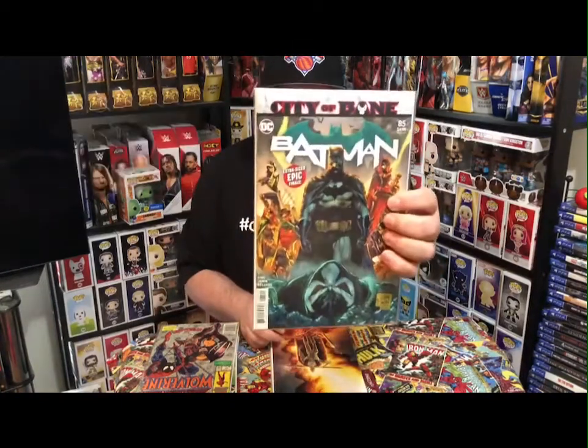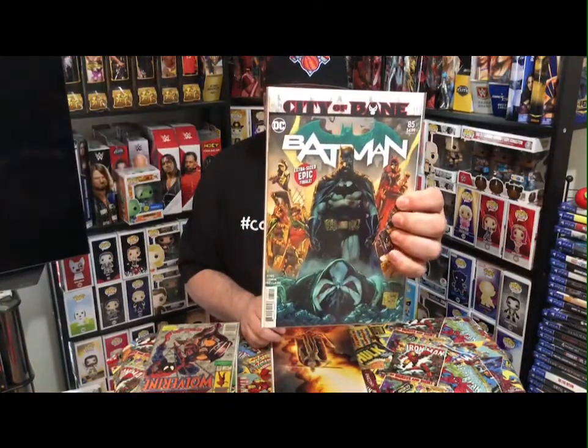Got myself a Batman number 85 — City of Bane. All that whole thing was going on with City of Bane. Like it, like it.